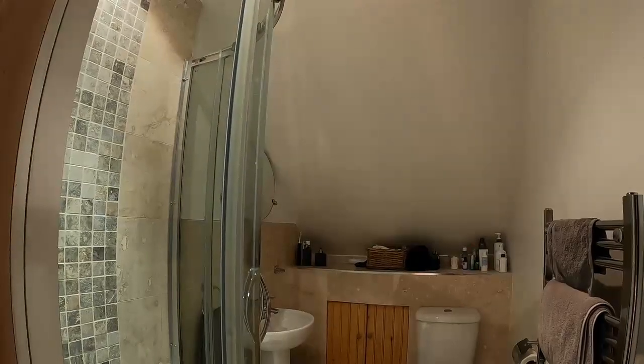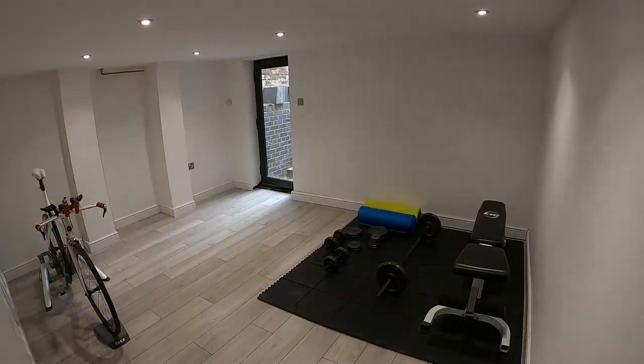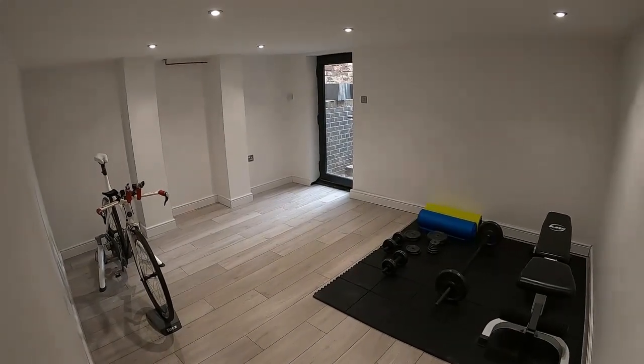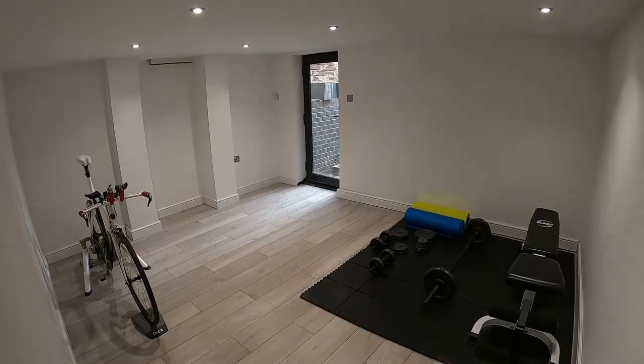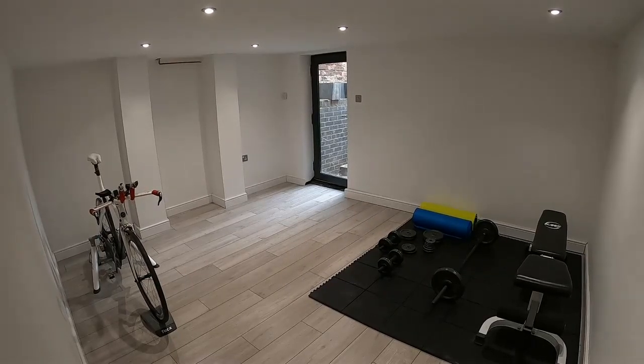Let me go and show you outside and the garage. So we're now down in the cellar, which is being converted as we speak, and here is a superb gym which is located at the back of the property, with a door that gives access up the steps into the garden.